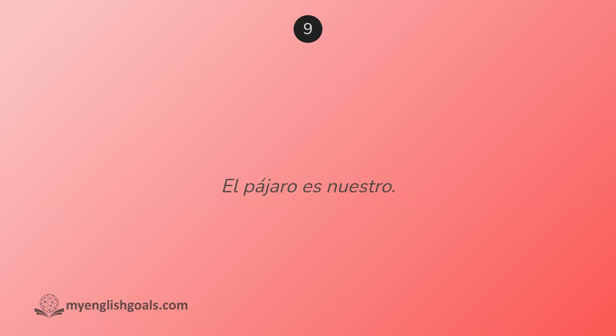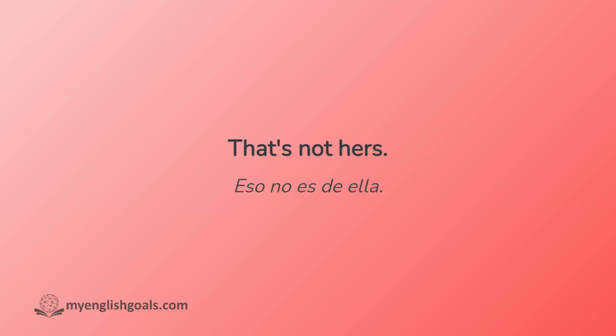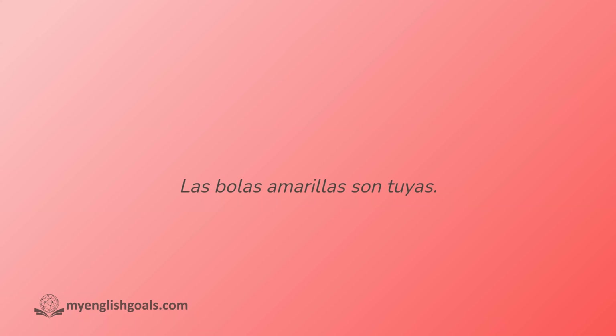El pájaro es nuestro. Eso no es de ella. Las bolas amarillas son tuyas.